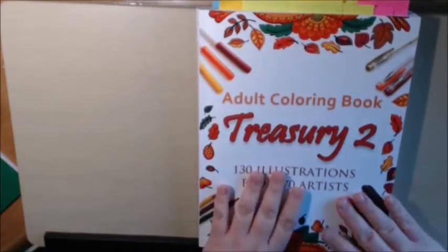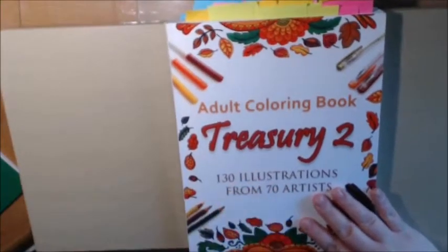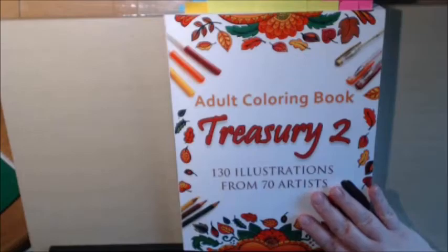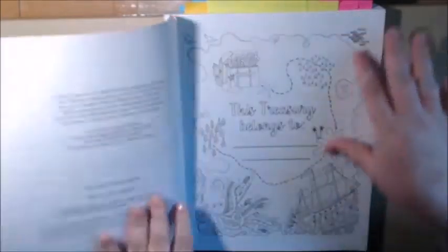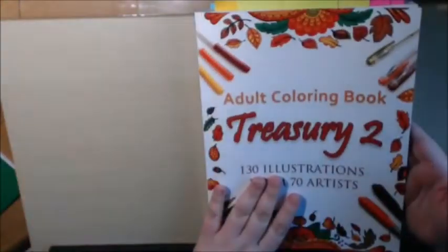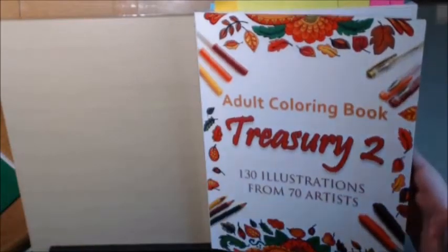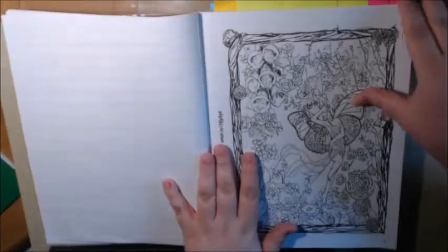This is one of those books where 'don't judge a book by its cover' comes in, because I've seen this book a lot and I thought it was a cookbook, to be honest. I really did. When I first saw it, it looked like a cookbook, and then I saw somebody flipping through it and I was like, oh my goodness, that's a giant coloring book.